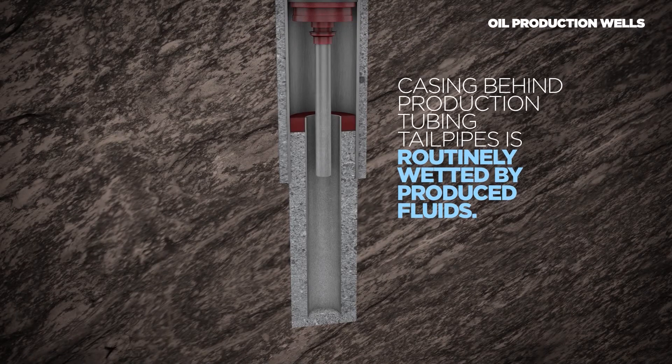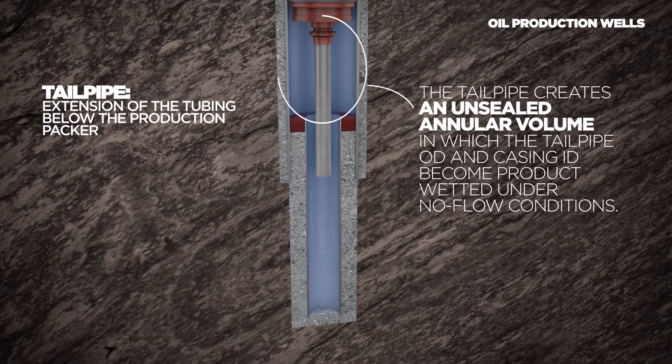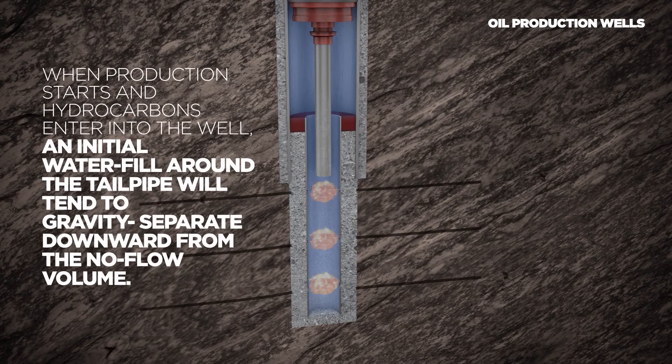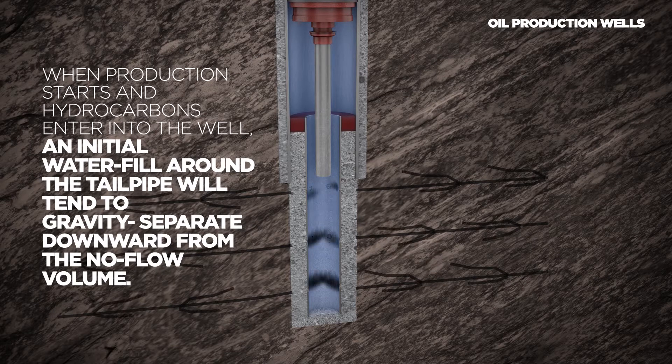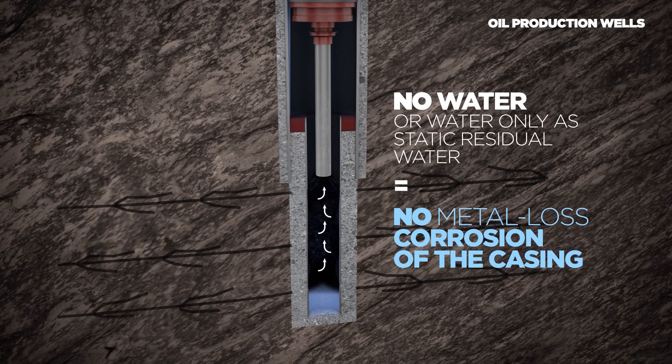Casing behind production tubing tailpipes is routinely wetted by produced fluids. The tailpipe, or the extension of the tubing below the production packer, creates an unsealed annular volume in which the tailpipe OD and casing ID become product wetted under no flow conditions. In oil production wells, when production starts and hydrocarbons enter the well, an initial water fill around the tailpipe will tend to gravity separate downward from the no flow volume. With no water, or water only as static residual water behind the tailpipe, no metal loss corrosion of the casing is expected.